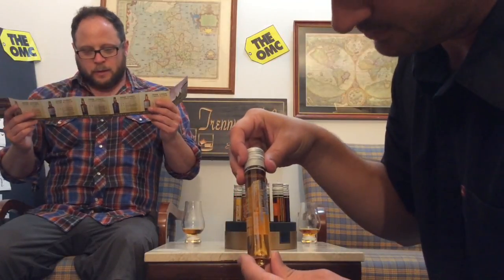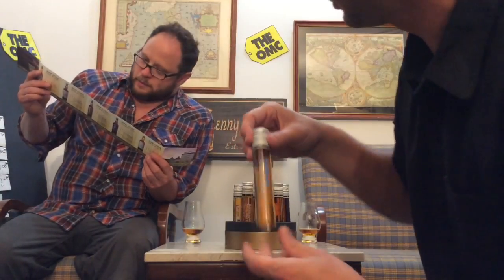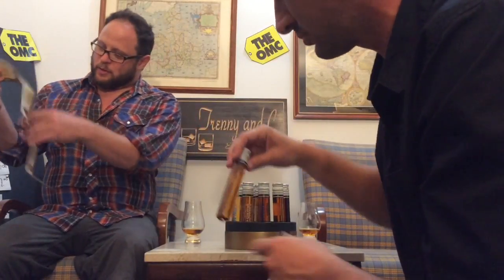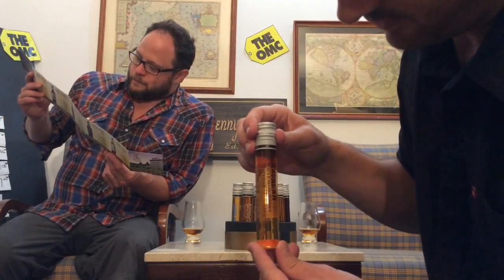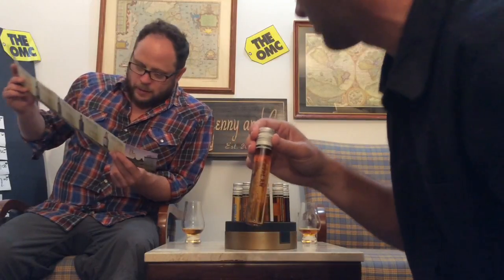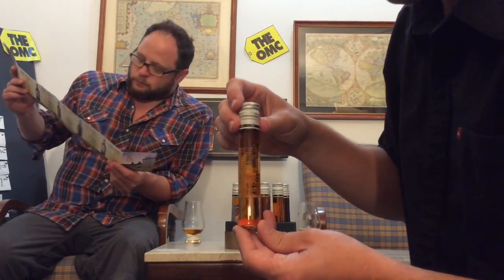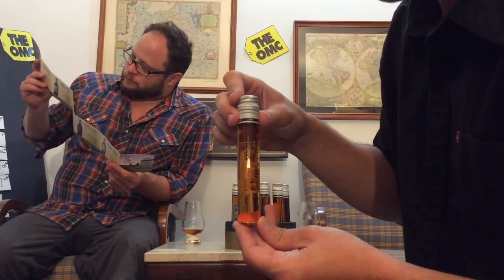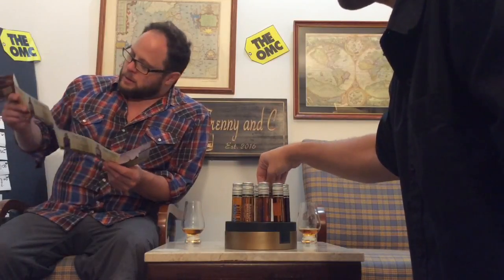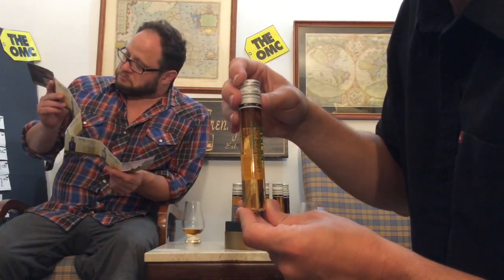Cavillan Single Malt Whiskey Podium, 46% alcohol. The real bottles look awesome — we'll show some pictures. Cavillan Single Malt Whiskey Peaty Oak, 53%. We've also got King Car Whiskey, 46% — King Car is the distillery and the company that owns it.